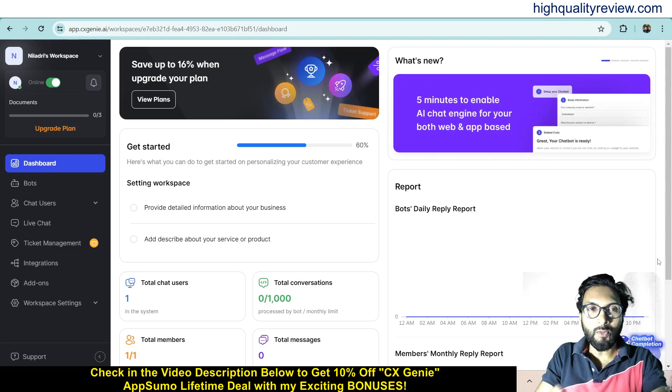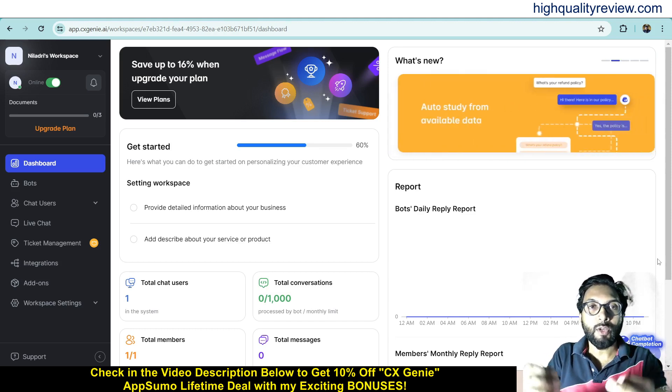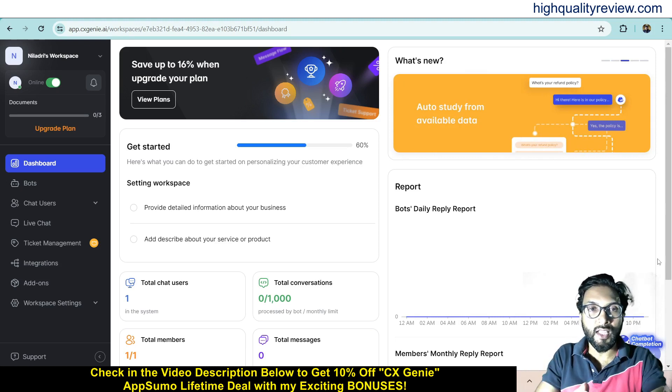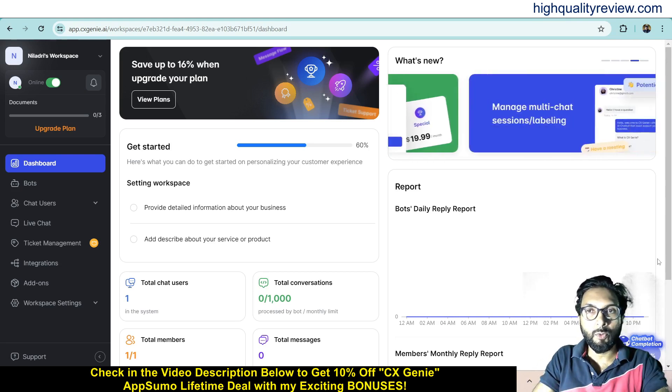Hello friends, welcome to my CxGenie review. CxGenie is a customer support platform that delivers exceptional customer experiences across every touchpoint by using an AI-powered personalized chatbot. With CxGenie, you can streamline customer service, boost sales, and enhance user engagement. Now I am inside the simple dashboard of CxGenie and here I will provide you a small demo of the product.